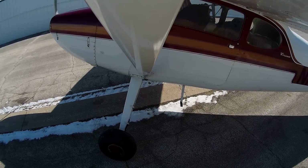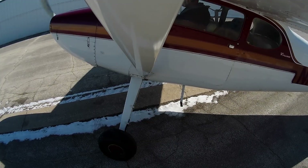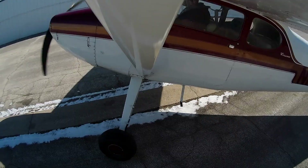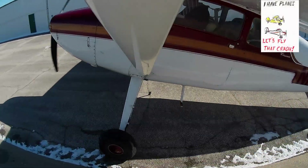Hi everybody! Most pilots know how tire pressure affects an airplane's performance and other factors, but many of us do not get a chance to see what it looks like. Let's go fly some planes and take a look at how our wheels behave on landing.